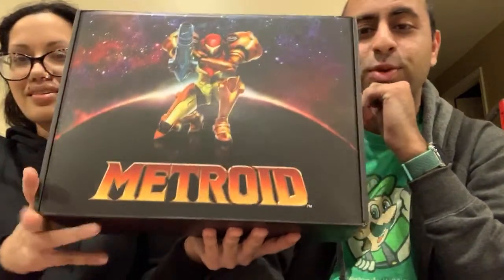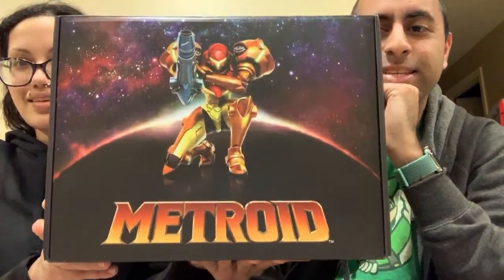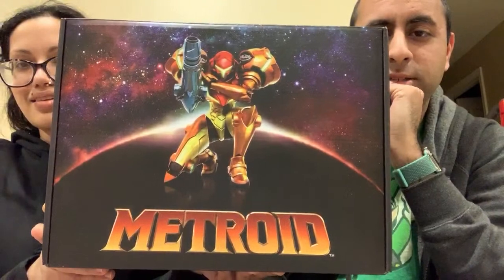Isaac Davis, what's up? So, if you can't tell by the title, this is a Metroid Mystery Box.